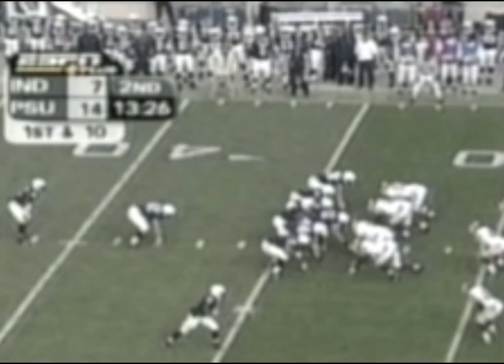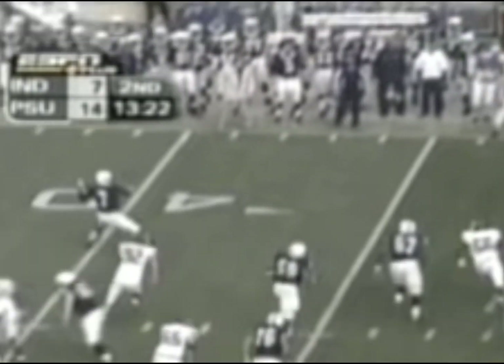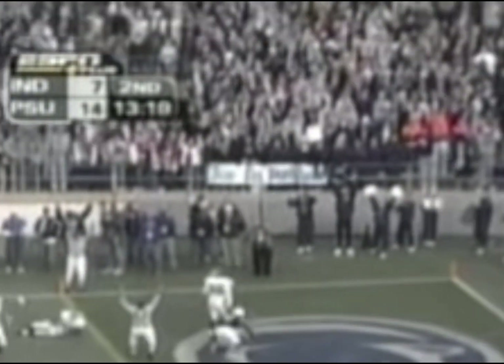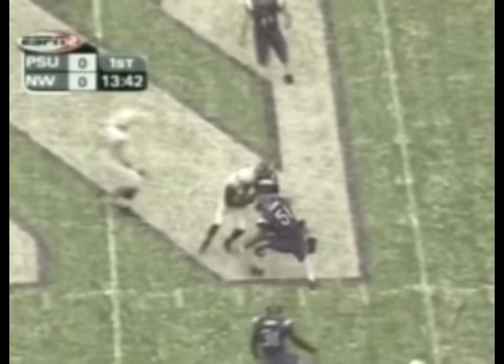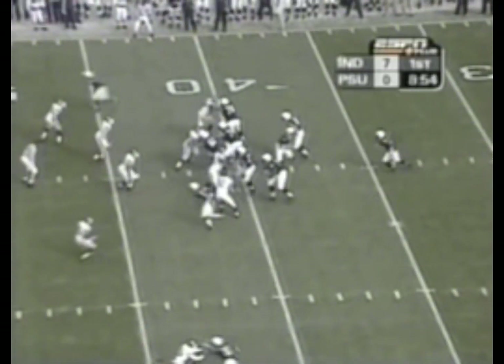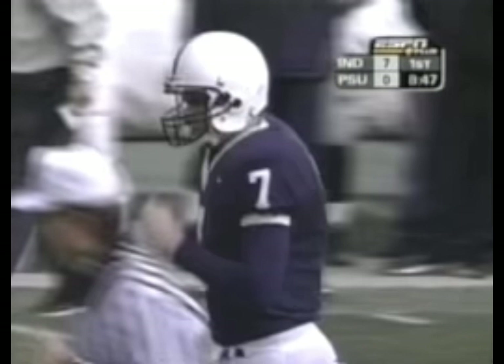First and ten for Penn State. Mills faking the pitch, completes it to Maurice Humphrey and Humphrey is in to Northwestern 10. Mills play action to Robinson, going over the top — Humphrey, Maurice Humphrey, the quarterback turned wide receiver.